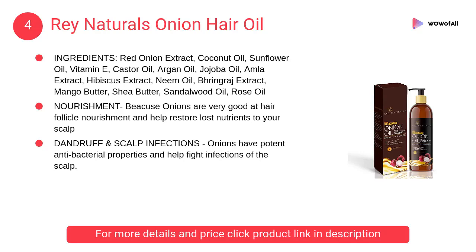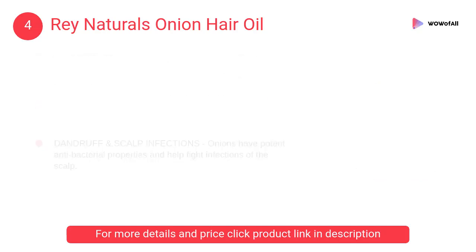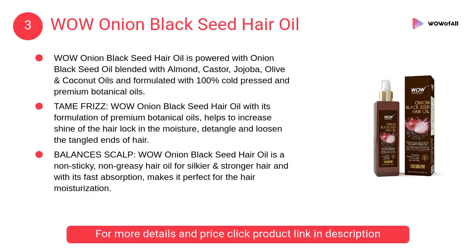At number four, Rey Naturals onion hair oil. It has potent antibacterial properties and helps fight infections of the scalp. This in turn helps reduce hair fall, as scalp infections can cause massive loss of hair.